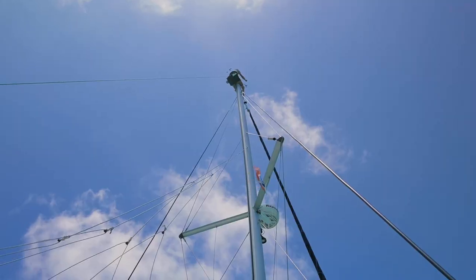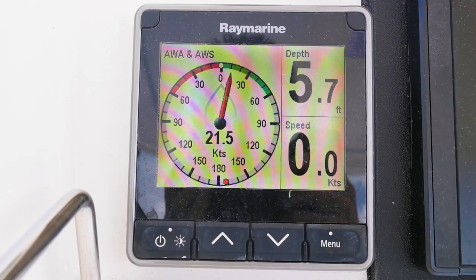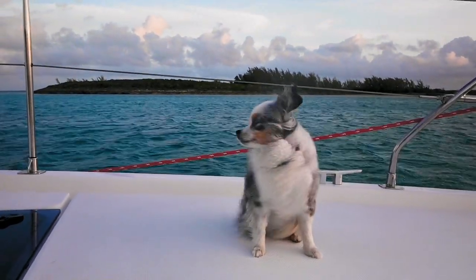Remember that 15 knots we had the other day when Charles was fixing the light at the top of the mast? Well, that's only gotten worse. It is blowing a consistent 20 knots now, which is what we cruisers like to call a blow — because it's blowing constantly. This particular blow is supposed to last for the next 48 hours.